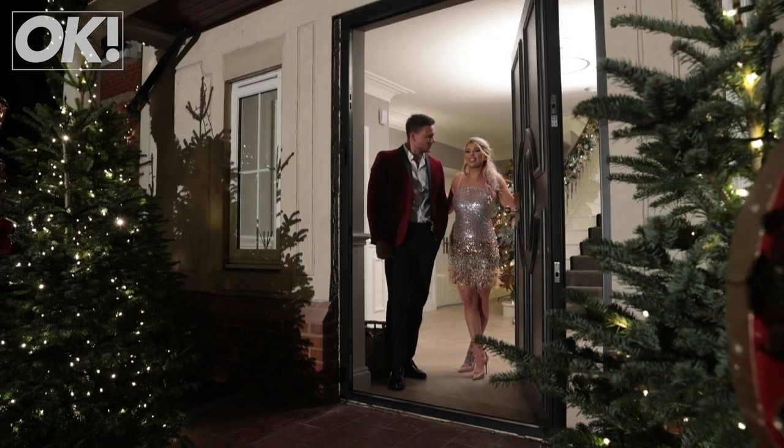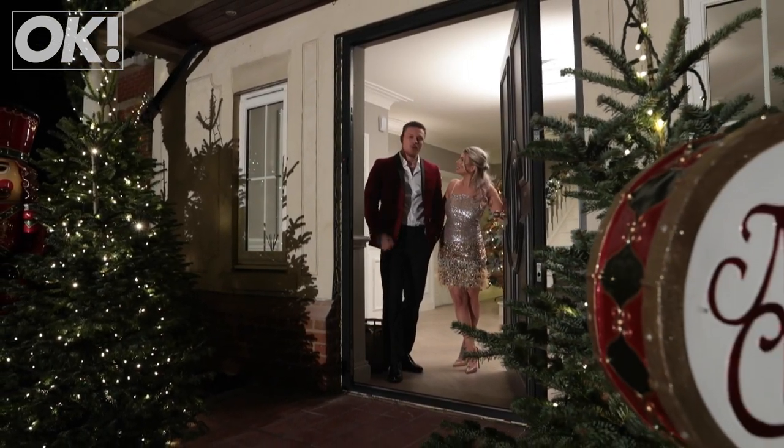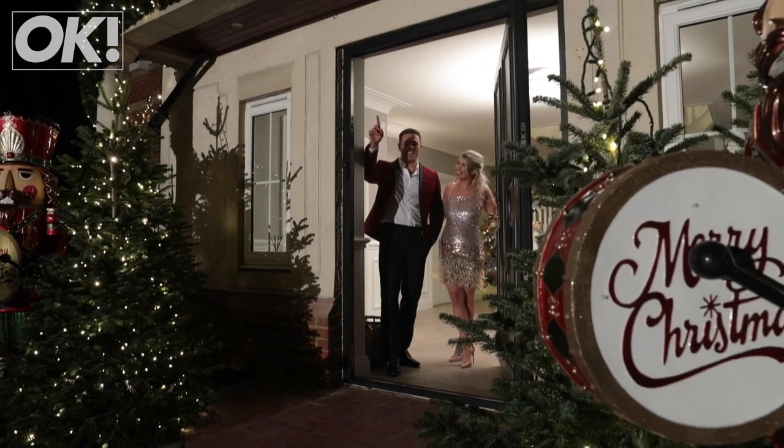Right guys, I think you've seen enough. I hope you've enjoyed it. Have a Merry Christmas. We're going to order a pizza — right now, get out.